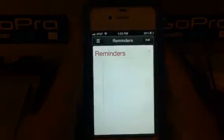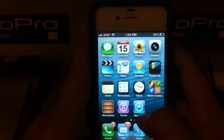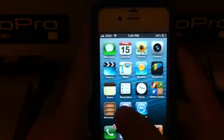So that's pretty cool. Notes is the same, reminders the same, Clock the same, Game Center is the same thing still. Newsstand, iTunes, and the App Store. iTunes looks a lot different, I guess you could say. The App Store looks pretty different too.